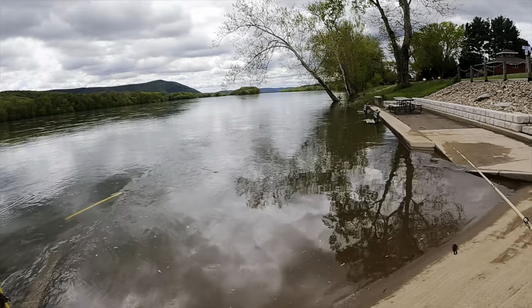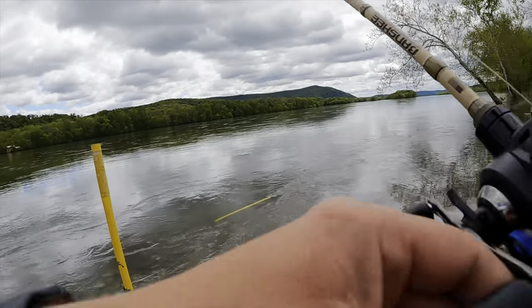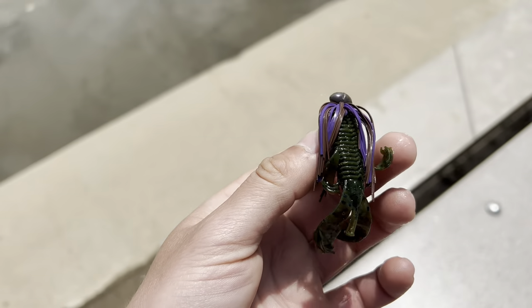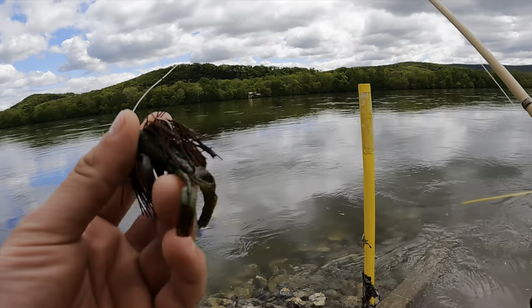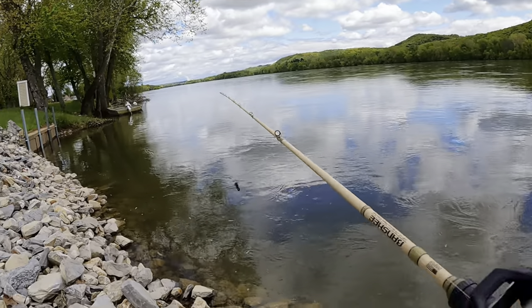The river is flooded but we're still going to toss around this jig — the North Branch Tackle 1/8 ounce with the purple and brown skirt. I just changed my trailer to a Junior Bandito Bug in green pumpkin. Let's see if we can find one here.